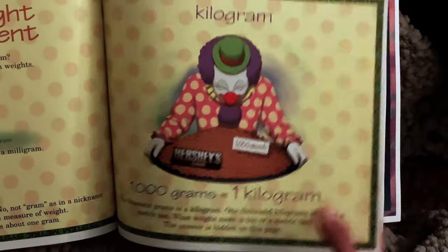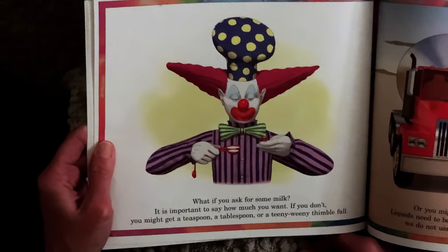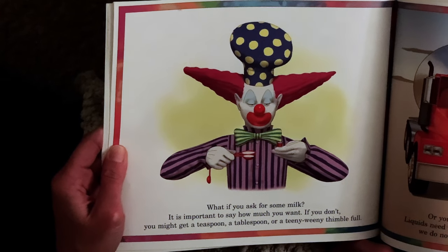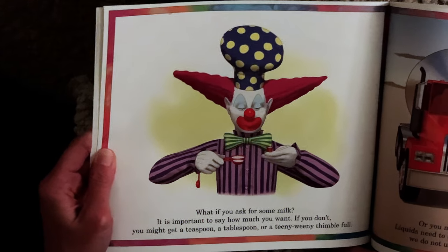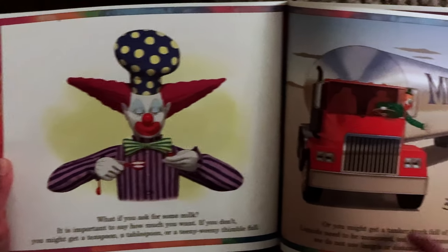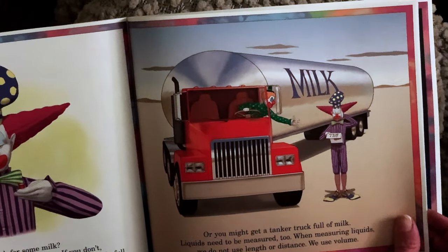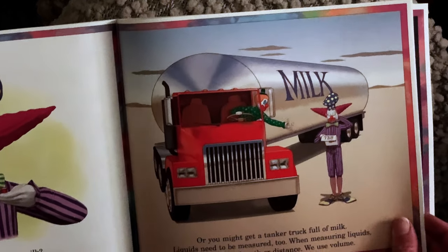What weighs more — a ton or a metric ton? What if you ask for some milk? It is important to say how much you want. If you don't, you might get a teaspoon, a tablespoon, or a teeny-weeny thimble full — or you might get a tanker truck full of milk. Liquids need to be measured too. When measuring liquids, we do not use length or distance; we use volume.